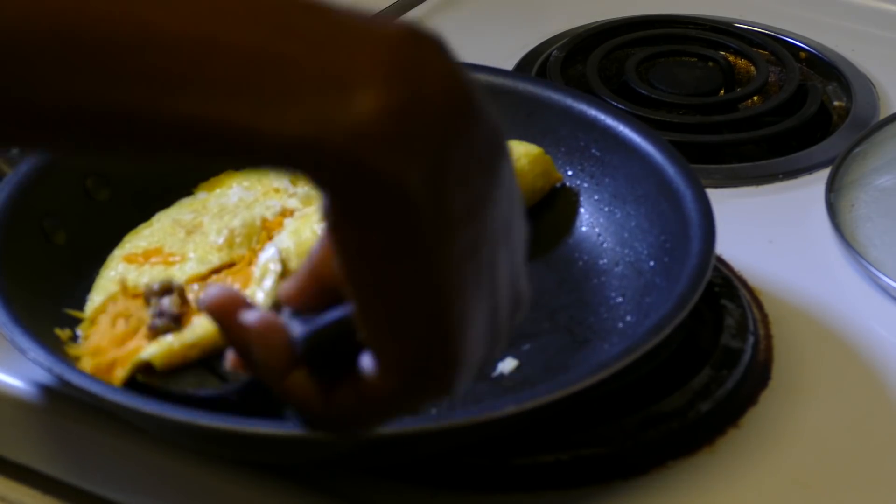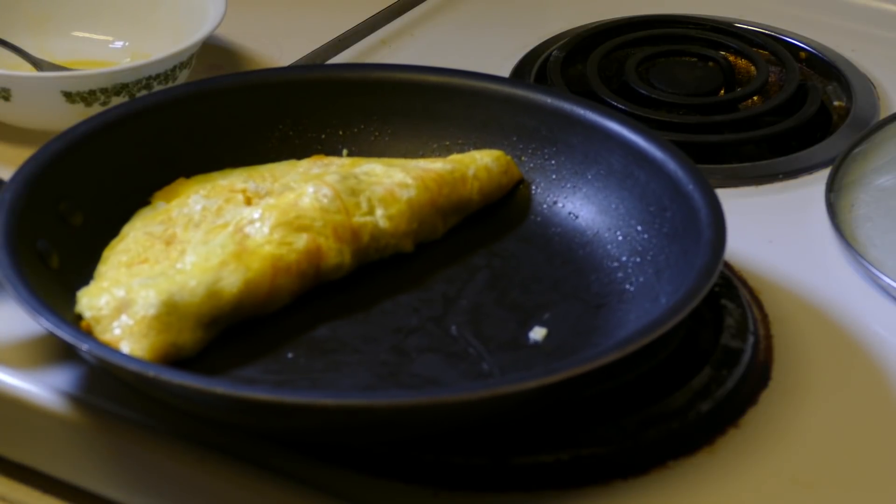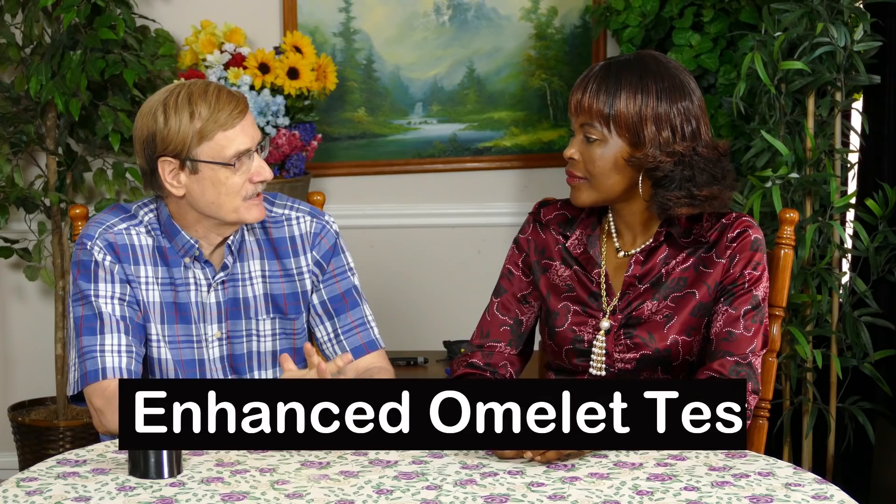But the next morning, I modified the omelet a bit to add more nutrition. My wife Benedicta joined me this time for the meal and the test. And after testing ourselves before and one hour after the meal, this is what we found.